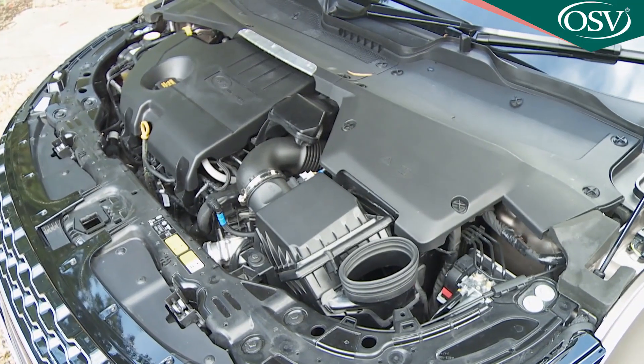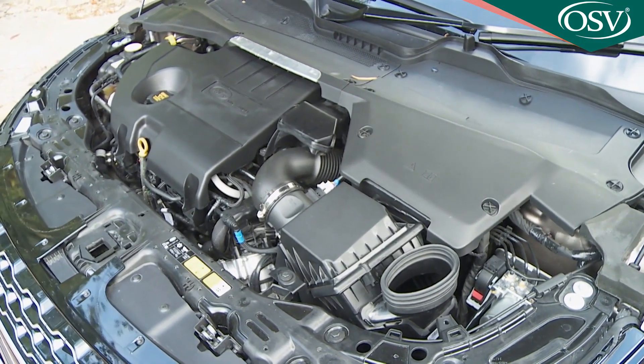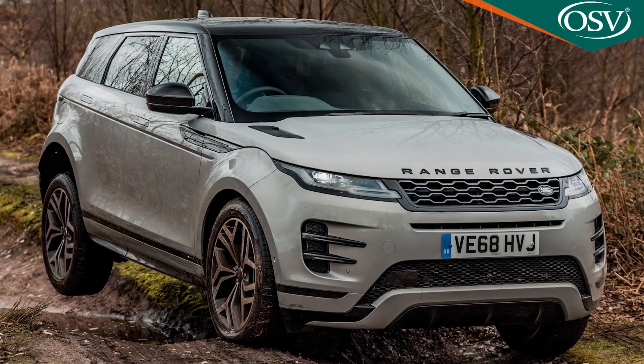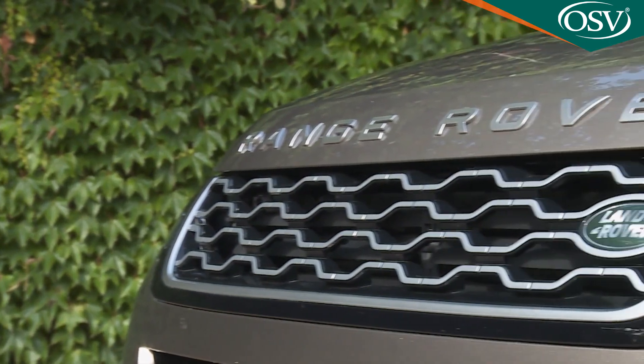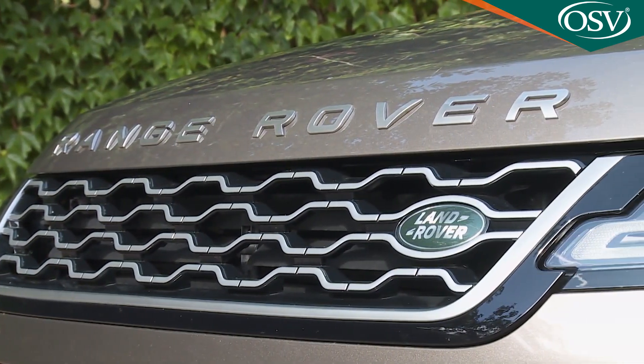All the engines are slightly hobbled by this Evoque's relatively heavy weight — upper-spec versions can weigh in close to a couple of tonnes, which is a lot for a small SUV. But in some ways the solid structure's hefty feel rather fits with this Evoque's evolved maturity into more of a fully-fledged Range Rover product. It doesn't help running cost efficiency, of course.